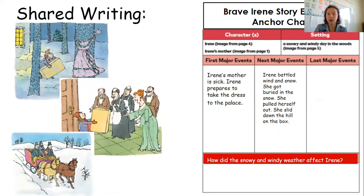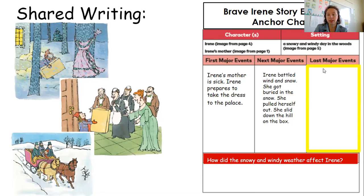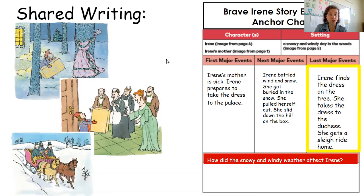The last major events in the story are that she finds the dress, is able to deliver it to the party as these pictures show, and then she gets a ride home in a carriage. So Irene finds the dress on the tree, takes the dress to the duchess, and she gets a sleigh ride home. These pictures show us the last major events of the story — they can show us what happens without us even having to read. The pictures on the page and the words together tell us what the major events are.